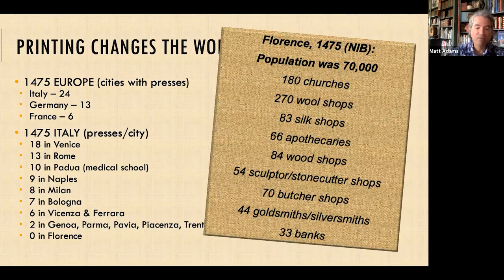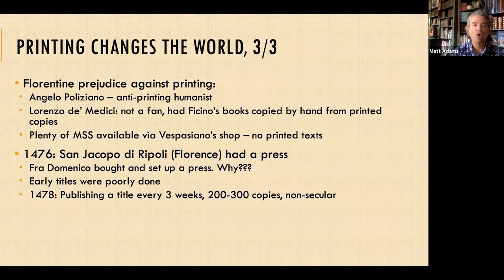This information is not in the book but helps contextualize the situation. In 1475, there were 70,000 people in Florence supporting 180 churches, 270 wool shops, 83 silk shops, 66 apothecaries, 84 wood shops, 54 sculptor and stonecutter shops, 70 butcher shops, 44 goldsmiths, and 33 banks — and again, zero printing presses. Printing was changing the world, but not Florence.